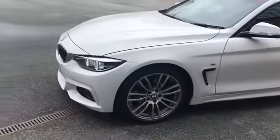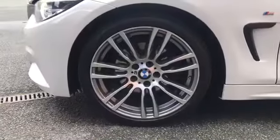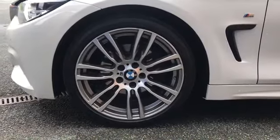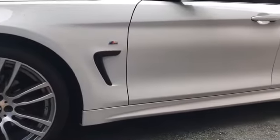Now, they do all come with these lovely 19-inch alloy wheels which, as you can probably see, look fantastic. We've got the M Sport styling just down the side there.